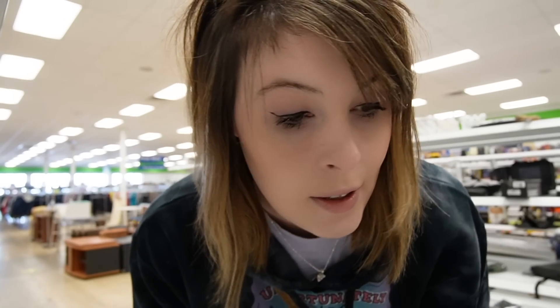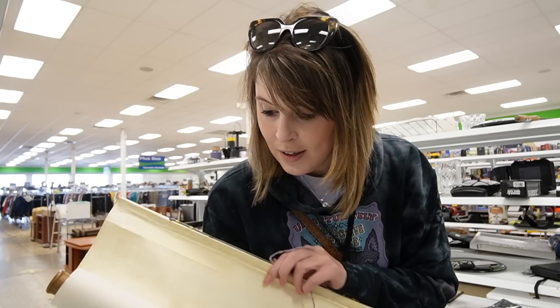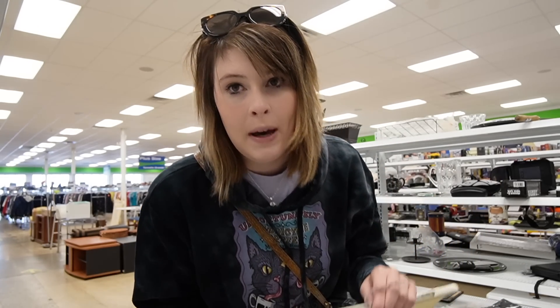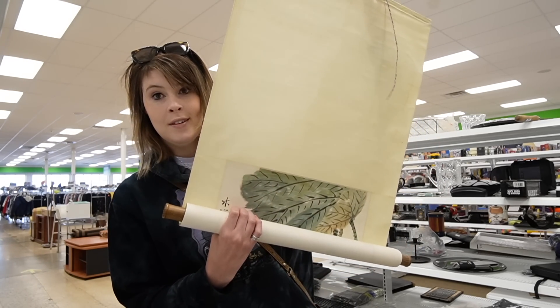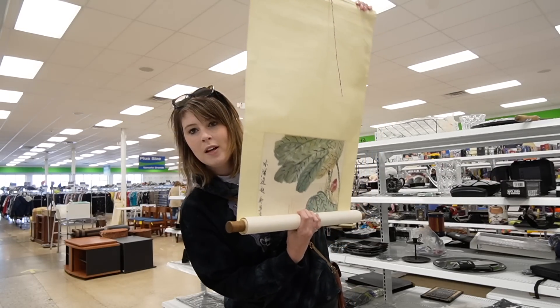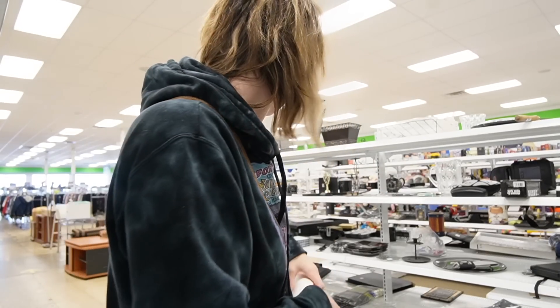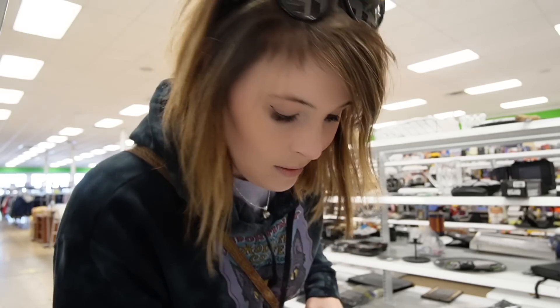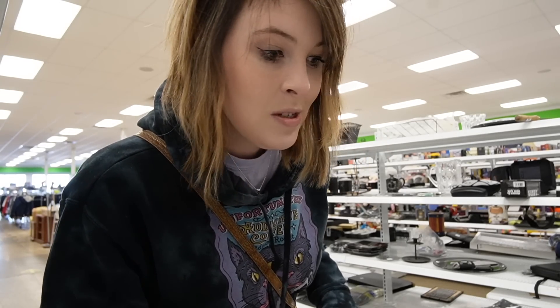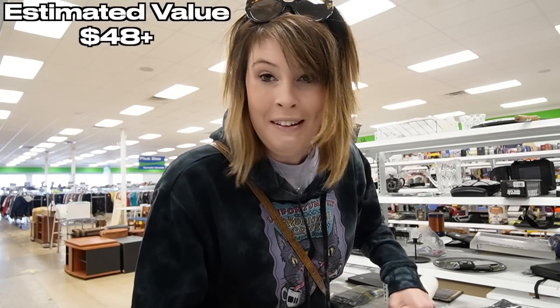Well, it's days like this when the Goodwill isn't super crowded that I can set you guys up on the shelf and show you things like this. Check this out — I just found this, it's $3.99. It looks like a secret map to treasure. It looks like nothing, and I'm unrolling it. I'm like, this is stupid, I'm going to put it back. Keep going... wait, there's more. It's artwork. I think it's a watercolor, and I'm going to take it with me.